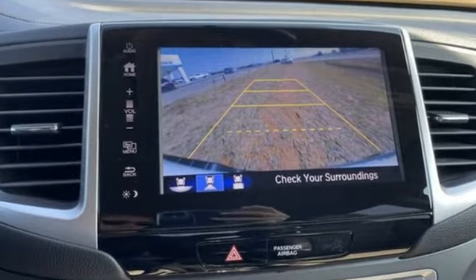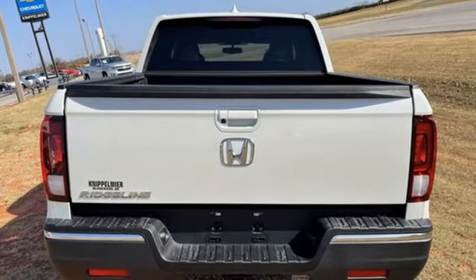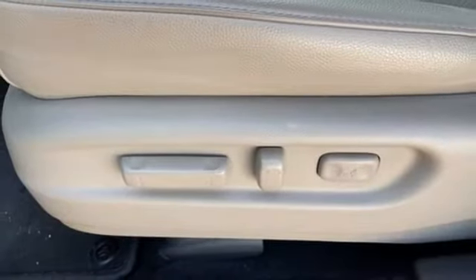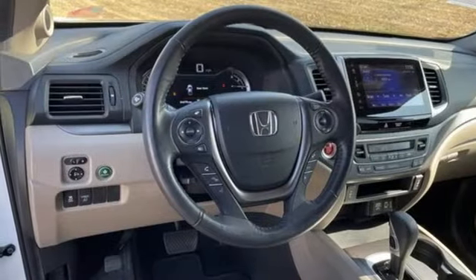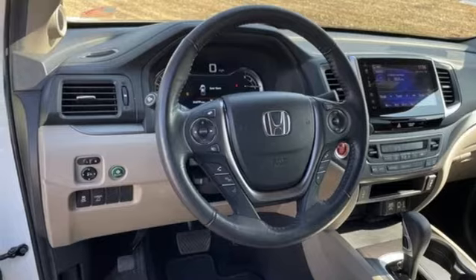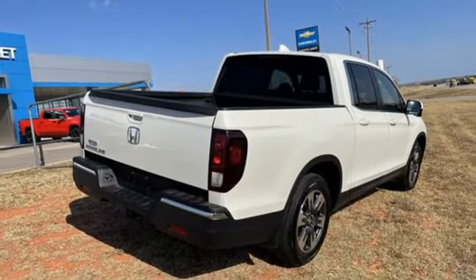Automatic transmission, gas pressurized shocks, driver selectable mode, trailer hitch receiver, integrated navigation system with voice activation, remote engine start, dual zone climate control, aluminum wheels, front wheel drive, auto dimming rear view mirror, and V6 engine.